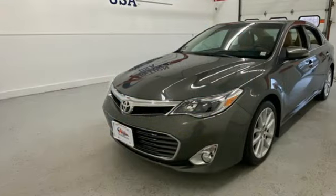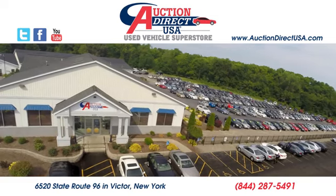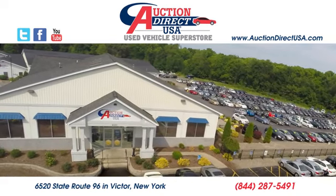Toyota, steered by ingenuity, driven by passion. Take it for a test drive today. Visit us — we are conveniently located at 6520 State Route 96 in Victor, New York.